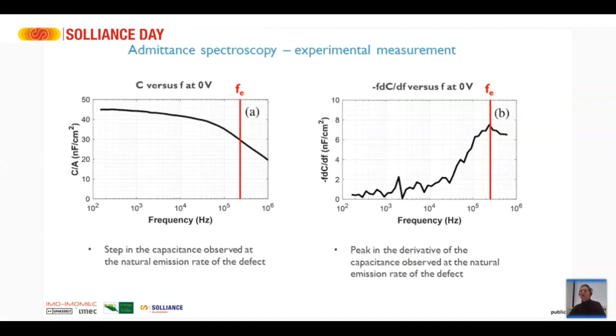Here is an example of a measurement on a solar cell device. We see that below about 2×10⁵ Hz the capacitance is more or less constant, and then it starts to drop. I don't see the plateau at higher frequencies because I cannot measure above 10⁶ Hz, but at higher frequencies it would go to a plateau again. At the natural energy of the defect we have a step in the capacitance, and we can analyze this to get an idea about the defects and their position in the energy level.